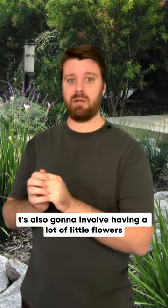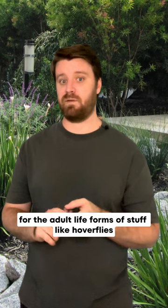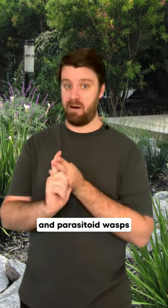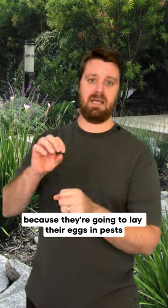It's also going to involve having a lot of little flowers for the small mouth parts of adult hoverflies and parasitoid wasps, because they're going to lay their eggs in pests.